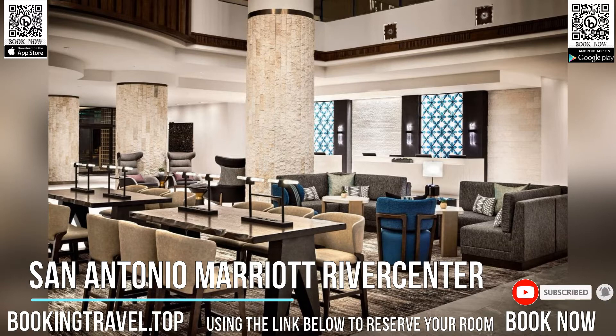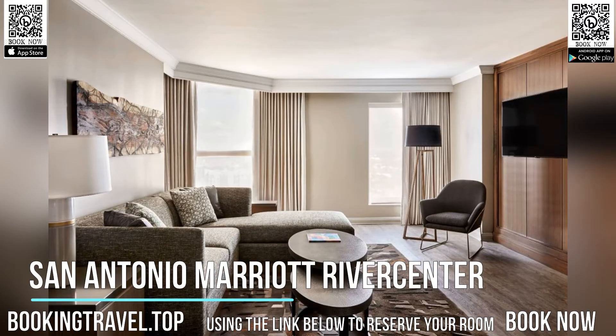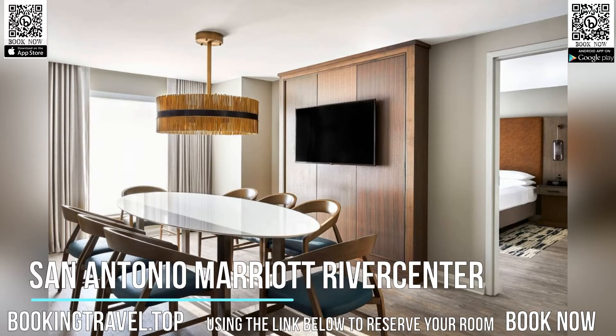Each guest room has a flat-screen TV with premium channels. The rooms at San Antonio Marriott RiverCenter include a flat-screen TV, a coffee maker, a work desk and a seating area.